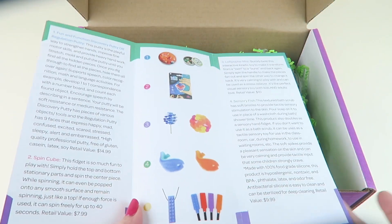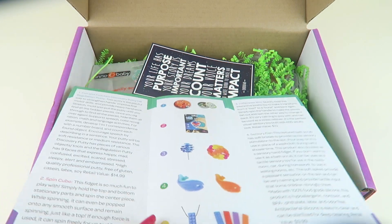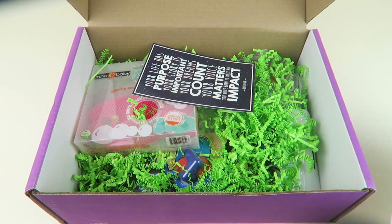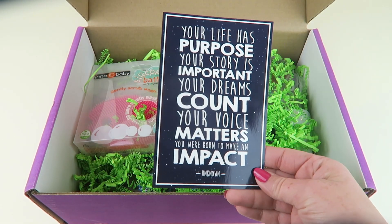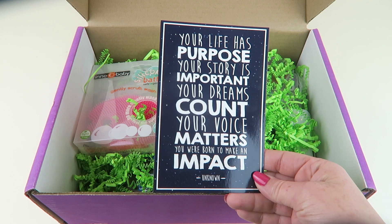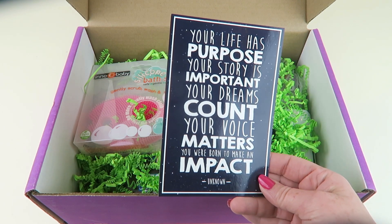Right inside there's an information booklet that tells you all about the toys in the box. They really go into a lot of detail about why they selected each item and how it benefits children. There's always a quote — this month it says: 'Your life has purpose, your story is important, your dreams count, your voice matters, you were born to make an impact.'